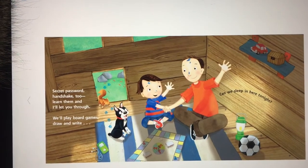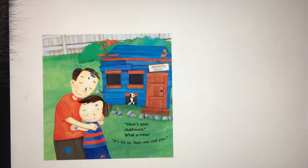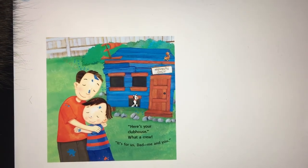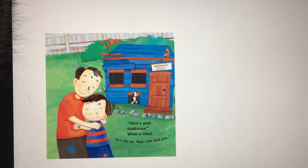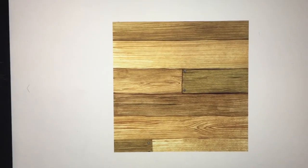We'll play a boat, we'll play board games, drawing right — can we sleep in here tonight? Here's your clubhouse, what a crew — it's for us, dad, me, and you. And that is the end of the book — cute, right? Thank you!